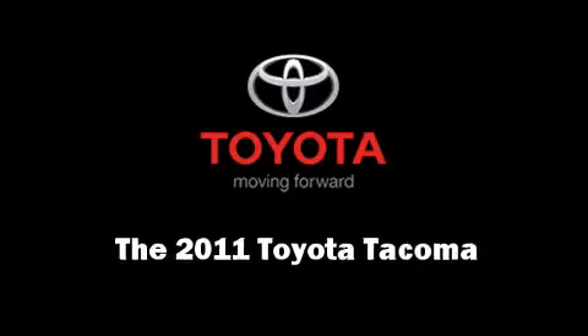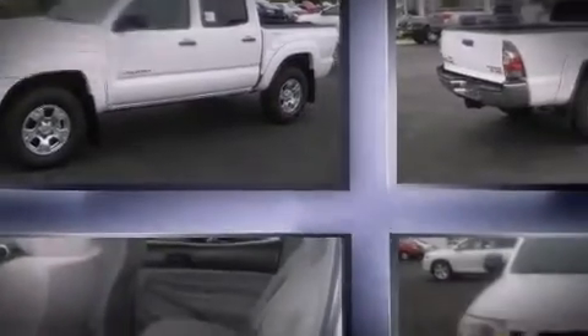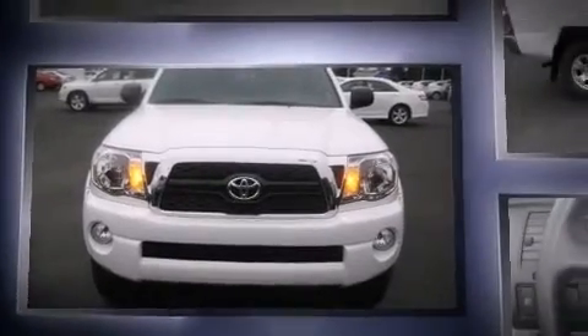Treat yourself to a test drive in the 2011 Toyota Tacoma. A 4.0-liter V6 engine pairs with a sophisticated 6-speed automatic transmission, providing a smooth and predictable driving experience.